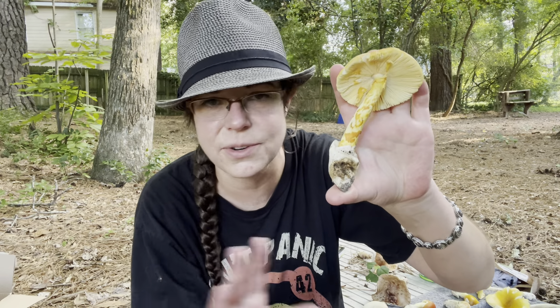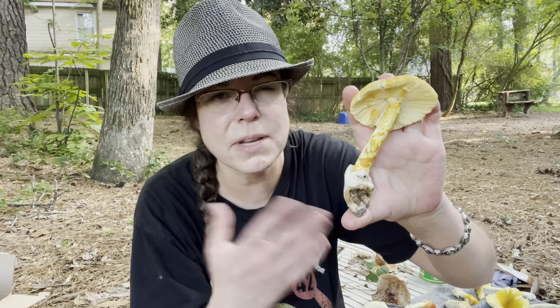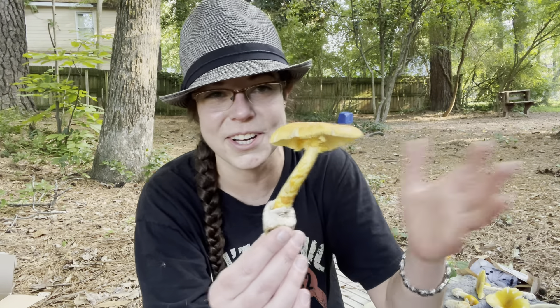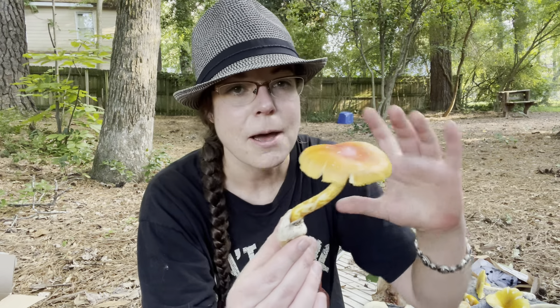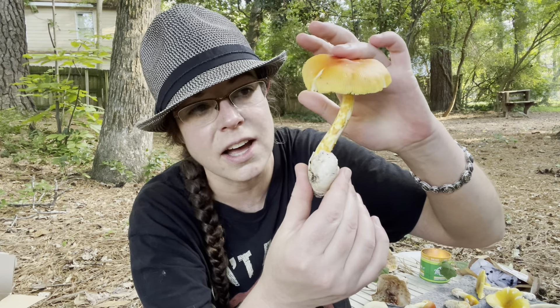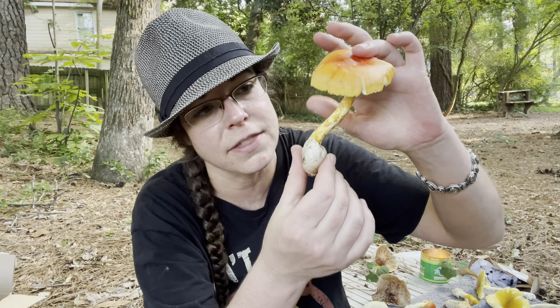I oftentimes will have a little bit of it raw and just toss it with some olive oil, salt, and pepper. Sometimes I fry it, but at that point it's just sort of fried, salty, buttery mushroom. But these mushrooms are just so beautiful and distinct — it's really fun to get to know them and identify them.